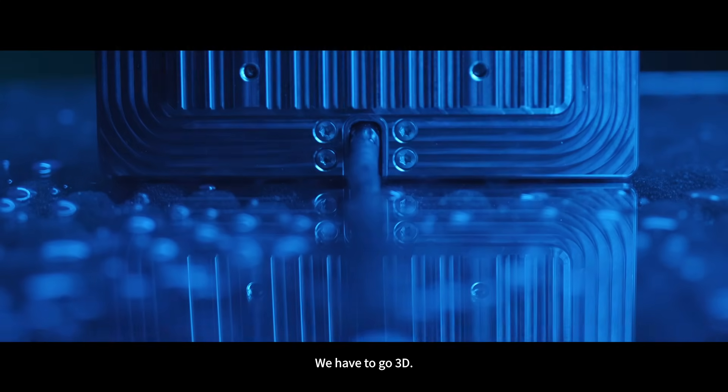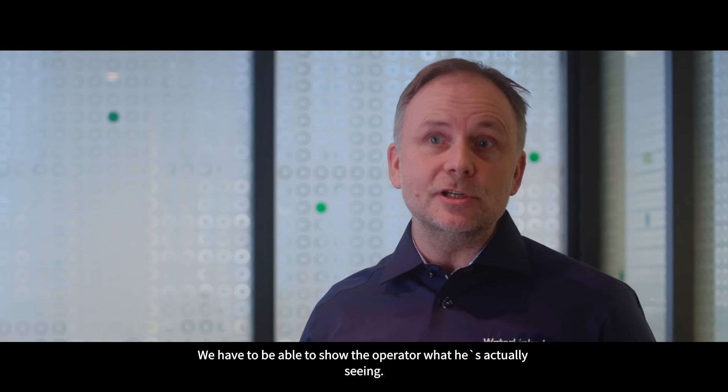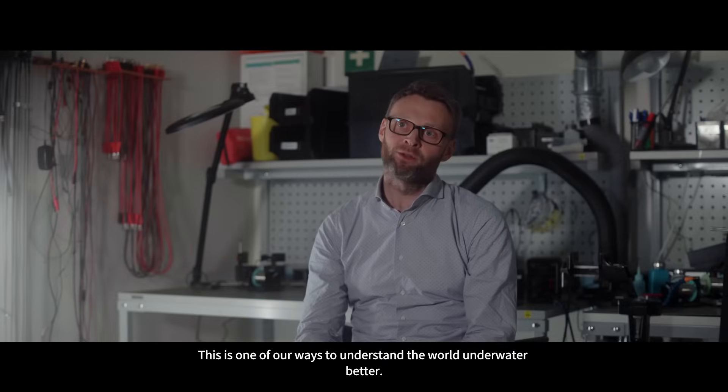We have to go 3D. We have to be able to show the operator what he is actually seeing. This is one of our ways to understand the world underwater better.